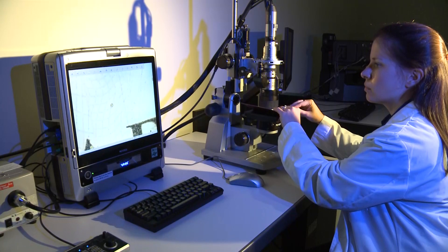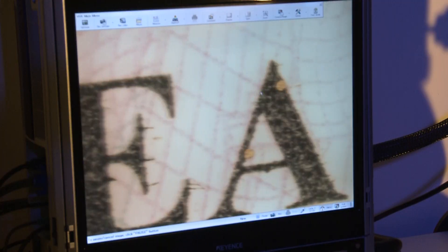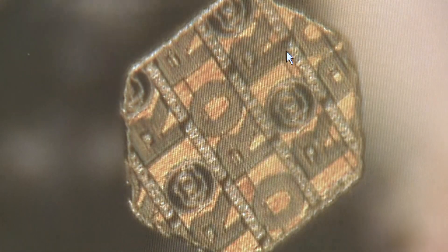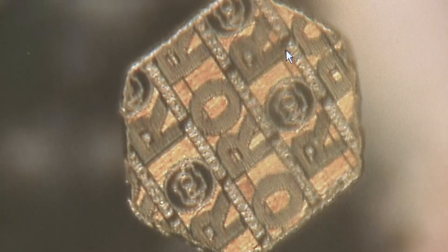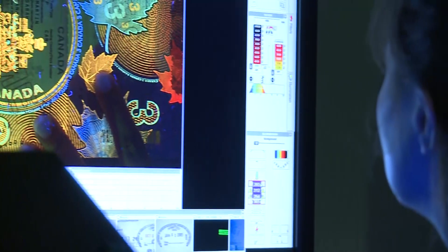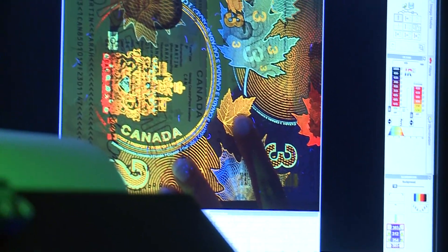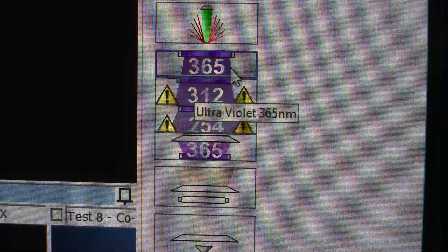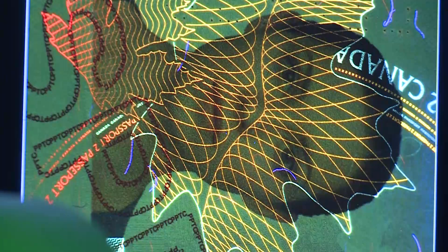Among the tools we have at the laboratory are digital microscopes. These microscopes give us a high degree of magnification ranging from zero to five thousand times, allowing us to see the fine features in security documents. We also examine passports under video spectral comparators to identify security features and evidence of alteration that would not be visible to the naked eye. Those instruments allow us to look at the documents under ultraviolet light, using filters in the visible spectrum and in the near infrared.